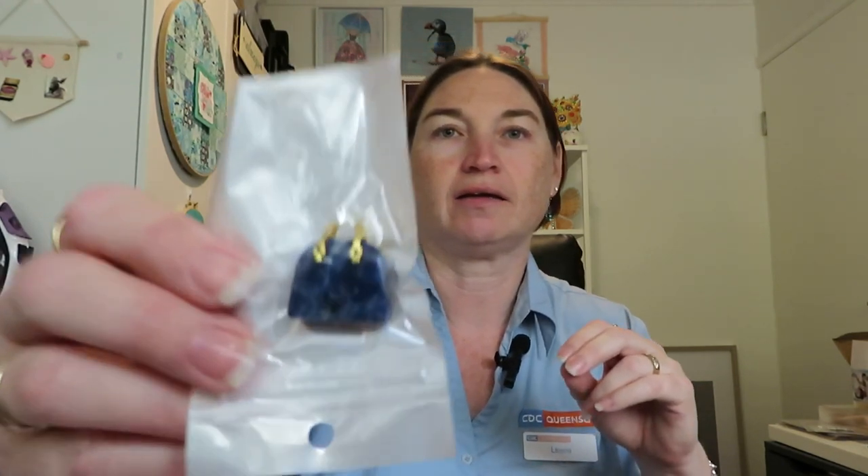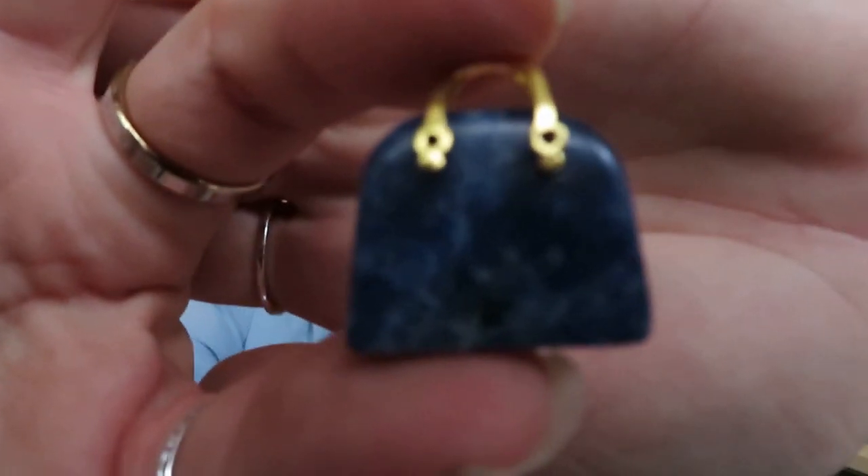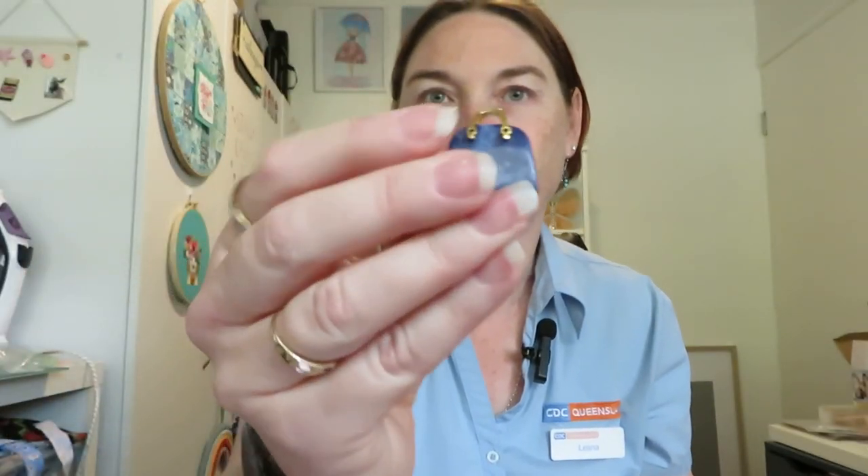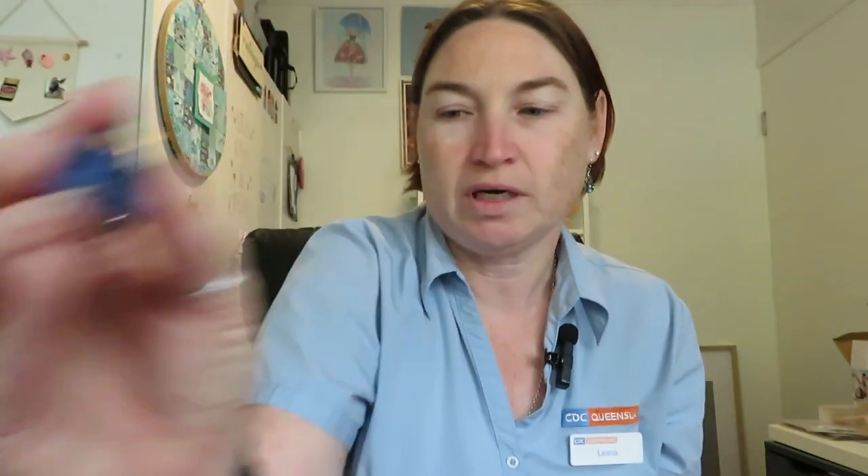In one of my other videos I showed a cute little handbag and I bought another one. This one is so delicious, beautiful and cute! I paid $1.78 for that one.